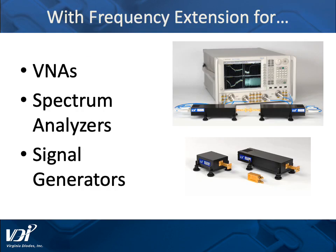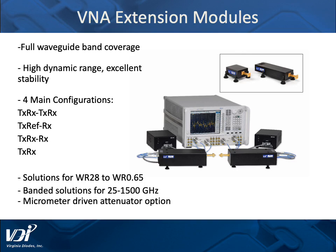That collaboration covers frequency extension modules for VNAs, spectrum analyzers, and signal generators. The VNA extension modules we consider our flagship product line with Keysight. They have full waveguide band coverage, high dynamic range, and excellent stability, with four different configurations to suit what you need, and are available from WR28 to WR0.65.